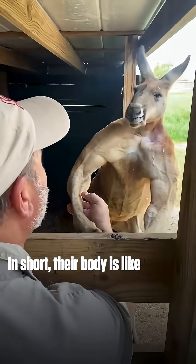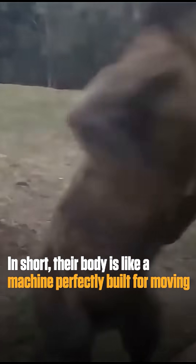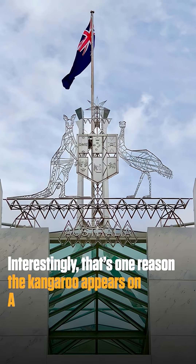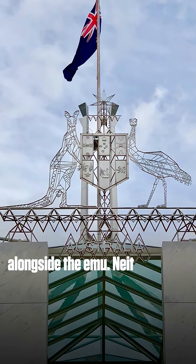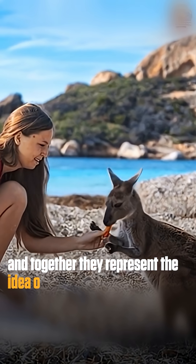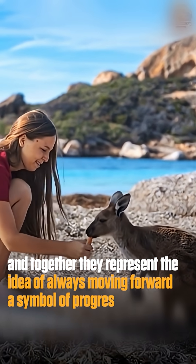In short, their body is like a machine perfectly built for moving ahead, not back. Interestingly, that's one reason the kangaroo appears on Australia's national coat of arms alongside the emu. Neither animal can walk backward easily, and together they represent the idea of always moving forward — a symbol of progress and determination.